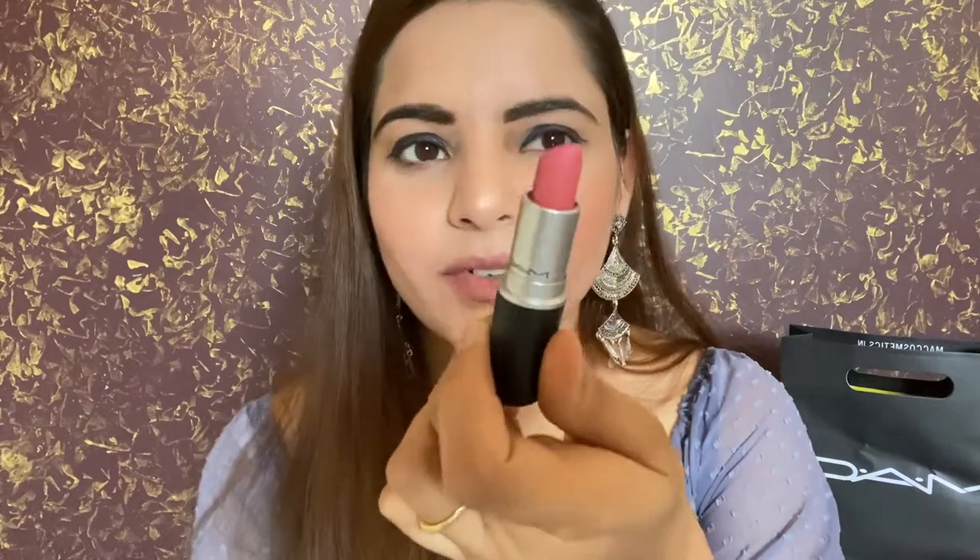Let's start with MAC matte lipstick collections in the bullet version — I have minis as well as regular bullet lipsticks in matte. First, let me remove my tinted lip balm so the shades don't get mingled. What I have here is MAC Runway Hit, shade AA7, a retro matte lipstick. It's a nice cute shade — I've seen it's a favorite of celebrities like Nora Fatehi and Hina Khan. I've been using it for eight to nine months and it's my favorite too. Let me swatch it for you.